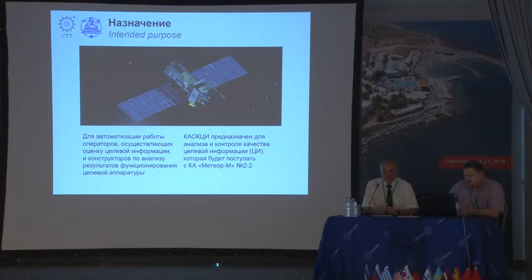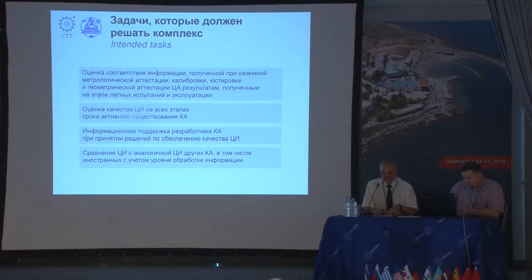We originally anticipated distributed automation in our work, which hasn't been used before. These are the intended tasks which our complex addresses: assessment of compliance of information obtained during ground inspection and calibration, analysis of information for further use throughout the active life cycle of the satellite, satellite information support for developers, and comparing information from the Meteor with control information or the base map.